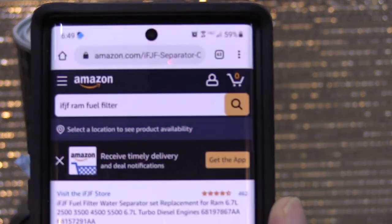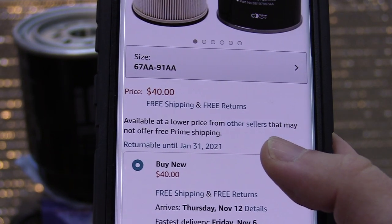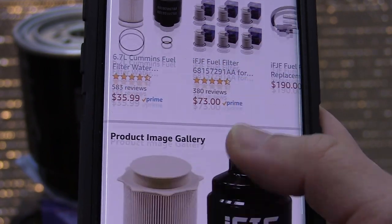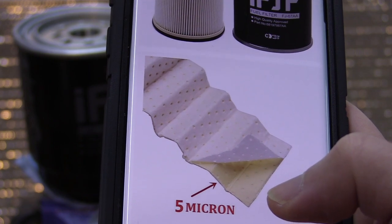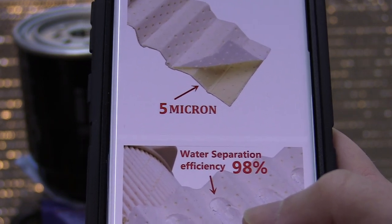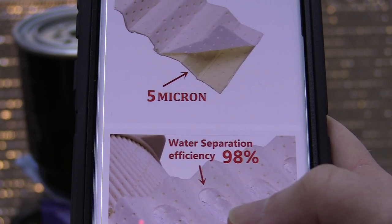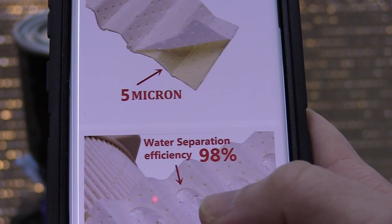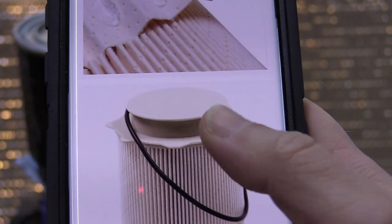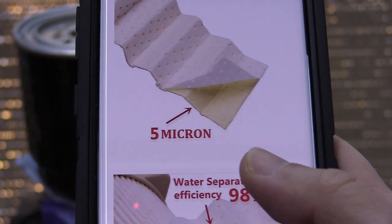Here's something interesting — the same filter on Amazon. The prices went up a bit, still cheaper than competitors, but now suddenly they claim five microns. Why don't they show these details on their own website? Because that's what people want — people want five or three microns. But how expensive do you think five-micron media is? A filter won't cost forty dollars with genuine five-micron media. Let's cut it open and see if it's truly five microns.